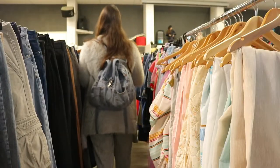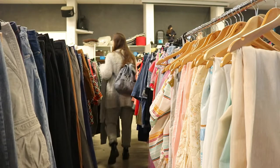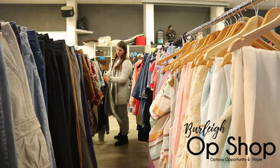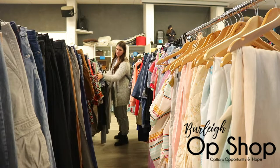Everything I got today was $11 all together — it was amazing. I went to a new op shop, the Burley Op Shop, which I will link in the description below if you guys want to check it out. I'll link their Instagram and things. So without further ado, I will show you my little haul for this winter.